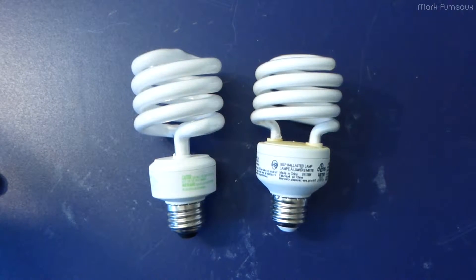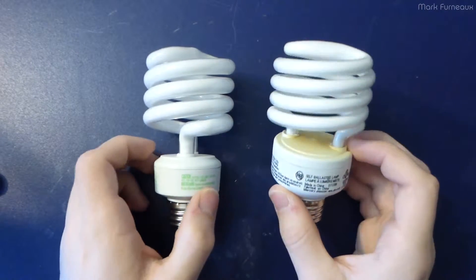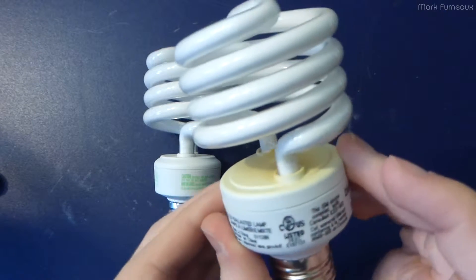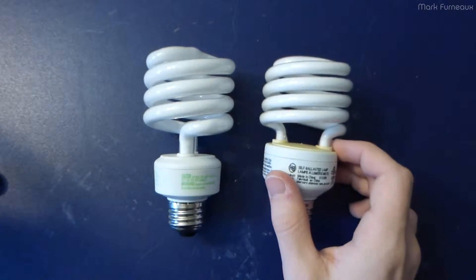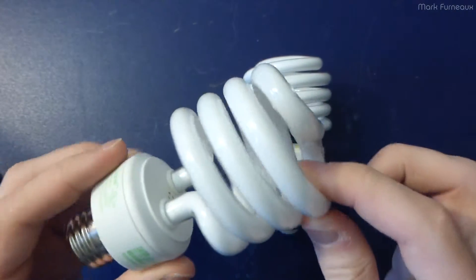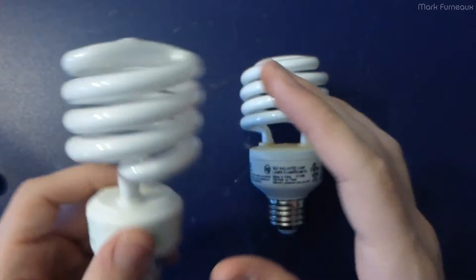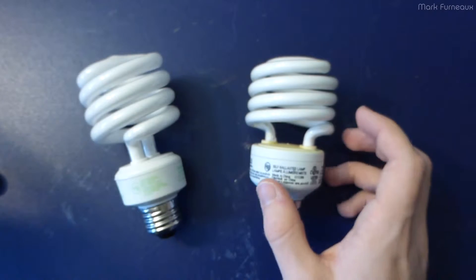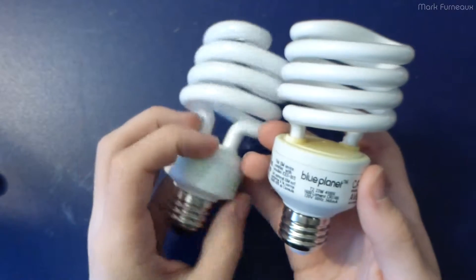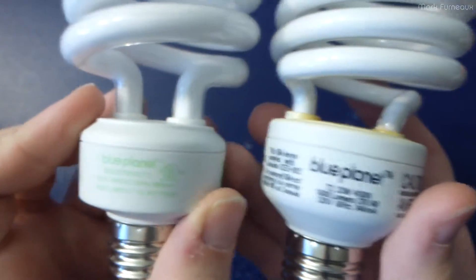So I have two compact fluorescent lights here. This one has been in my hallway for quite a number of years, and as you can see by the lovely yellow discoloration of the plastic, this thing has gotten quite hot and been on for quite a few hours. This other bulb is basically brand new - I bought it about a year ago but it's in a lamp and really doesn't get much use. These bulbs are both by the same company and this is basically the continuation of that one - they're made by a company called Blue Planet.